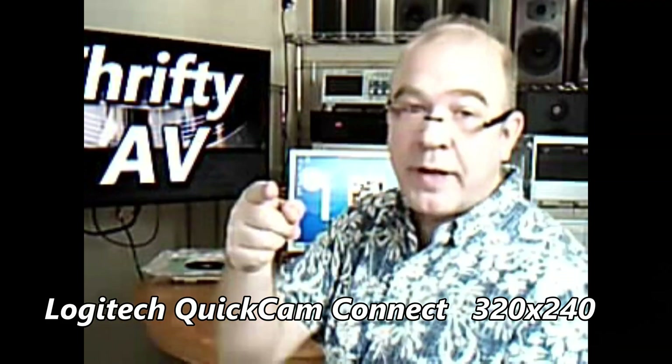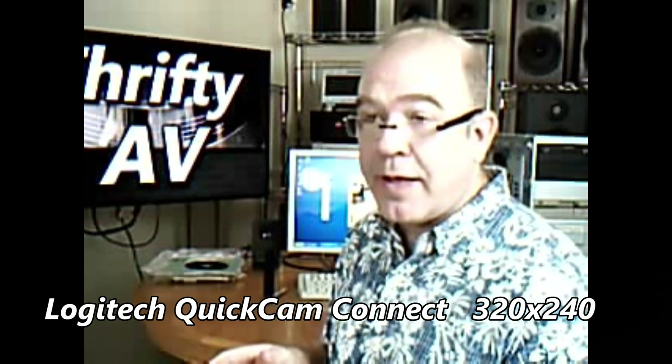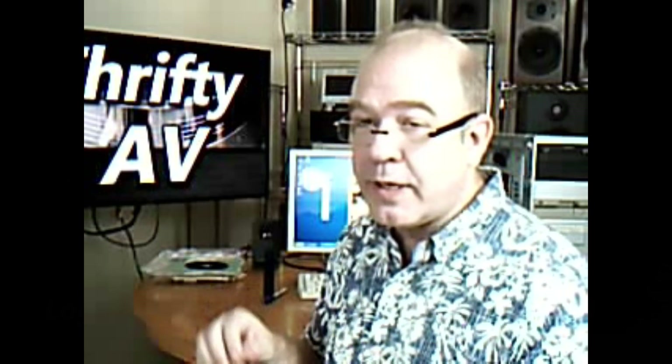I've now connected the Logitech QuickCam to the Windows XP machine. It is recording a Windows Media file. I've tried it a couple of times — this is attempt number three. I've been having trouble with the codec on my more modern machine recognizing this file as something that could be edited. Hopefully this time it will work, but as you can see and hear, this video is a lot lower resolution than what a modern webcam can produce.